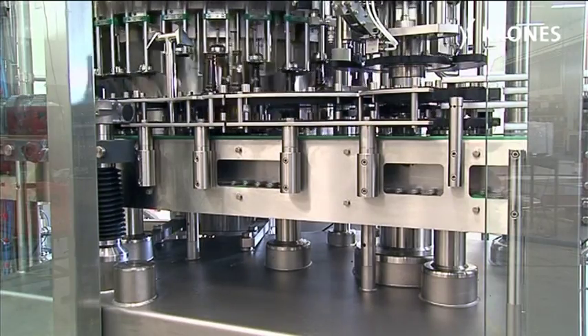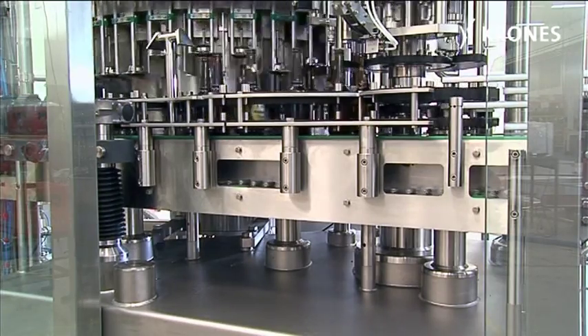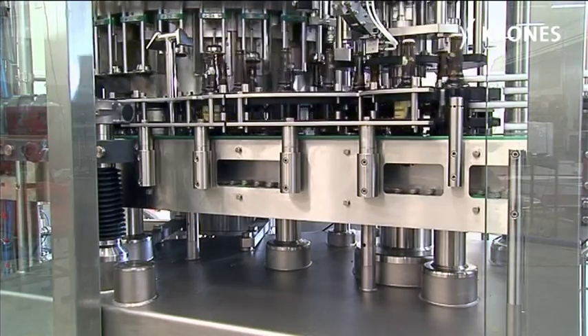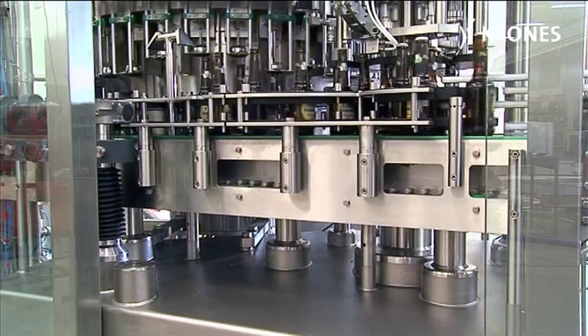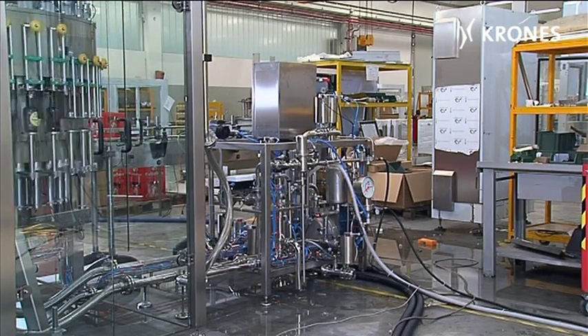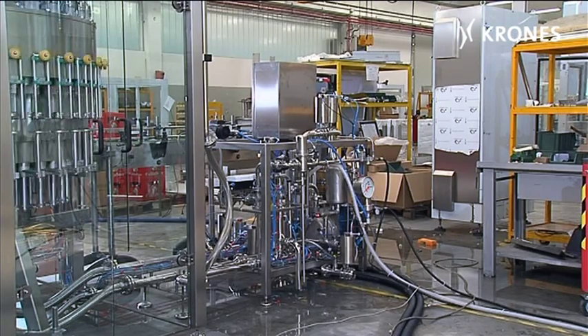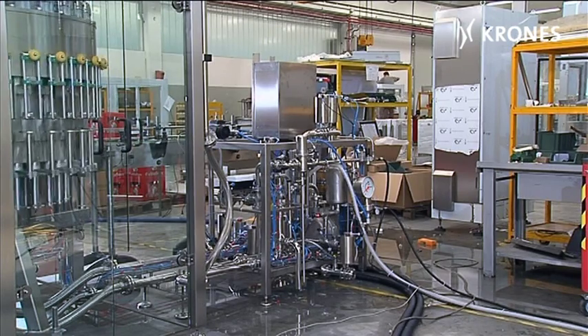We've also designed the table to be as small as possible to accommodate only the handling parts and the closer. Everything that's normally installed in the table has been relocated to the stand-alone valve rack. This newly developed machine also, of course, incorporates field-proven Krohn's assemblies.